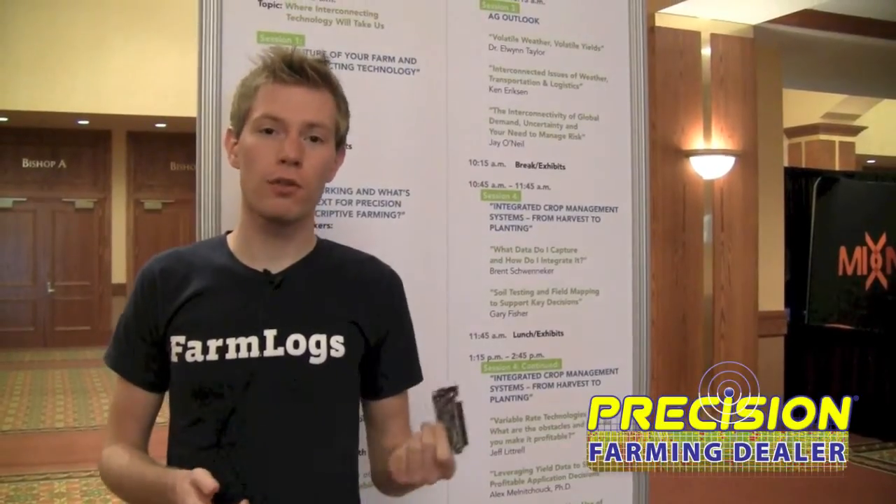If you need that support and you want the plug-and-play drop-in solution where it just works and there's someone there to back you up and help educate you on how to use it — we would aim to make it easy enough that you don't really need that — that would come from a company like Farmlogs or anyone else who decides to take this and build something on it.